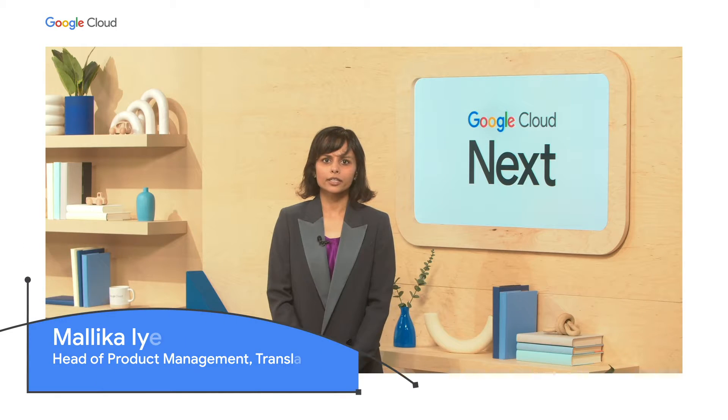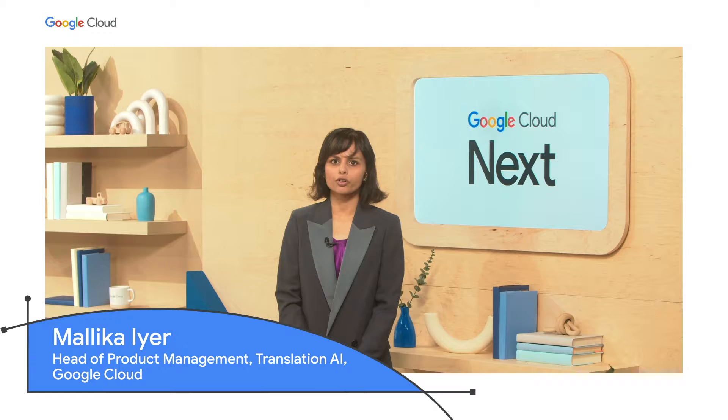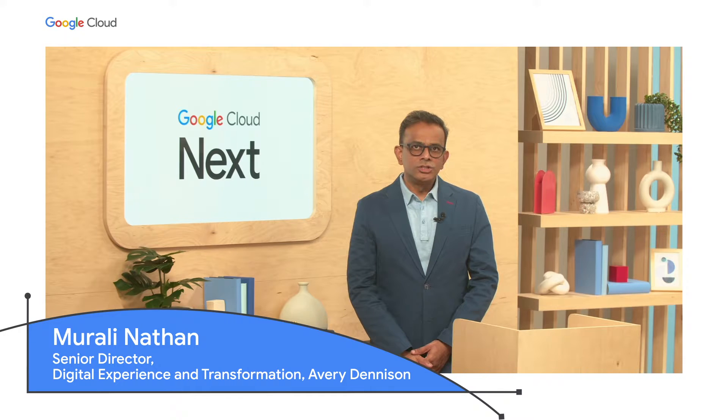Hello, everyone. I'm Malika Iyer, the Head of Product Management for Translation AI here at Google Cloud. I'm Orali Nathan, Digital Innovation and Employee Experience Lead at Avery Dennison. And we're here today to talk about increasing the speed and inclusivity of global communications with Google's zero-code translation tools.